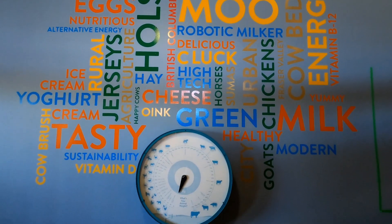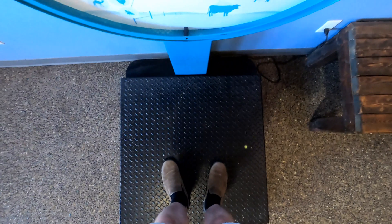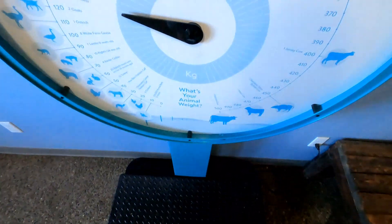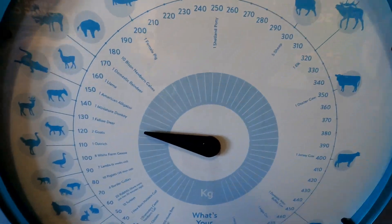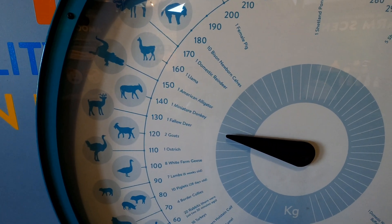And right back here we can see what our animal weight is. I'm a little scared but let's give it a try. I'm officially a... one fallow deer. I'll take that — that's not too bad.